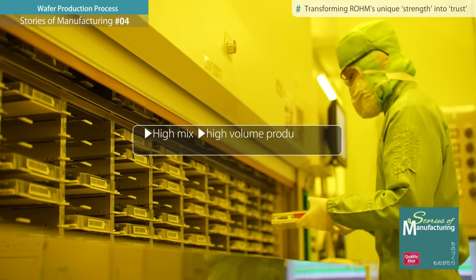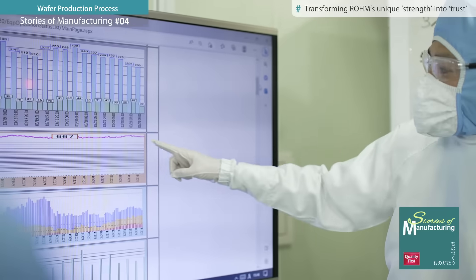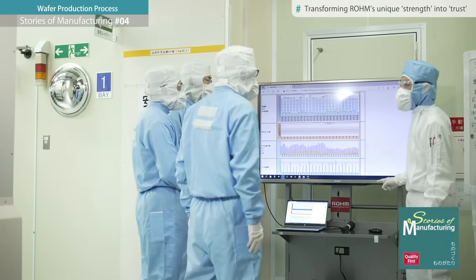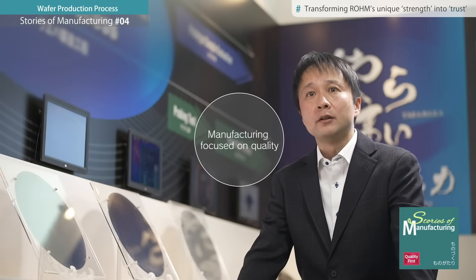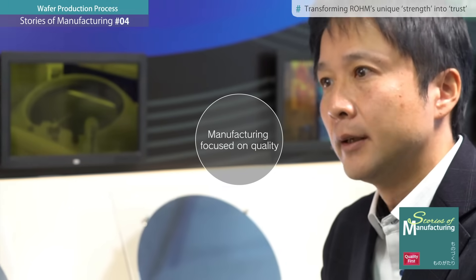Currently, the plant carries out high-mix, high-volume production of more than 1,000 types of 8- and 12-inch products. Of course, it is important to meet customer needs in a variety of fields. We have continued to take on the challenge of manufacturing for over 20 years, focusing on quality, which has been our corporate objective.